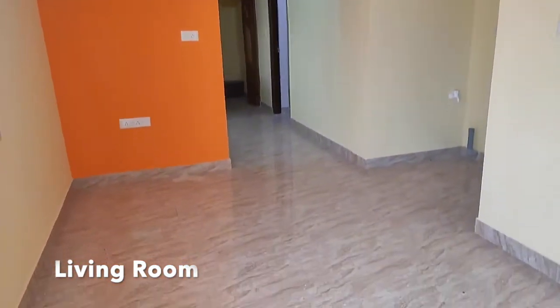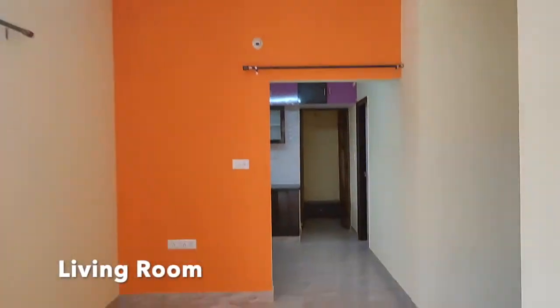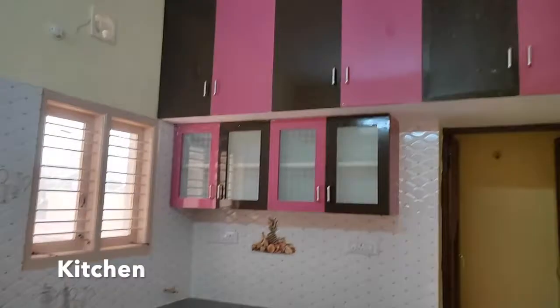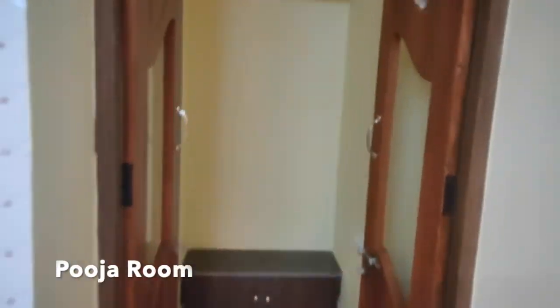This is the spacious living area. This is the modern kitchen which comes with the wooden cupboards. This is the puja room.